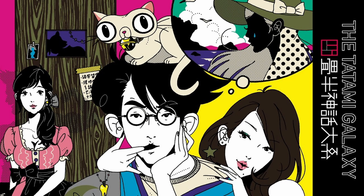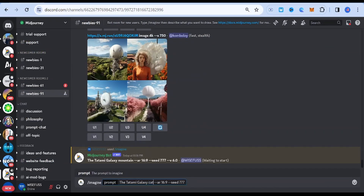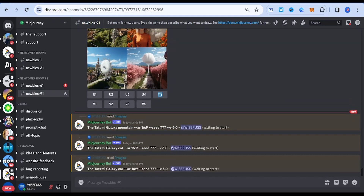The Tatami Galaxy. This style is known for its unique storytelling and artistic presentation. It features surreal and intricate visuals, often with philosophical themes and vibrant colors.